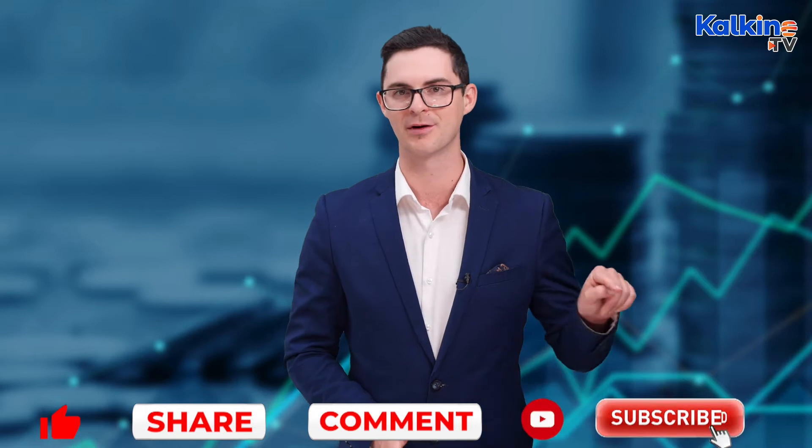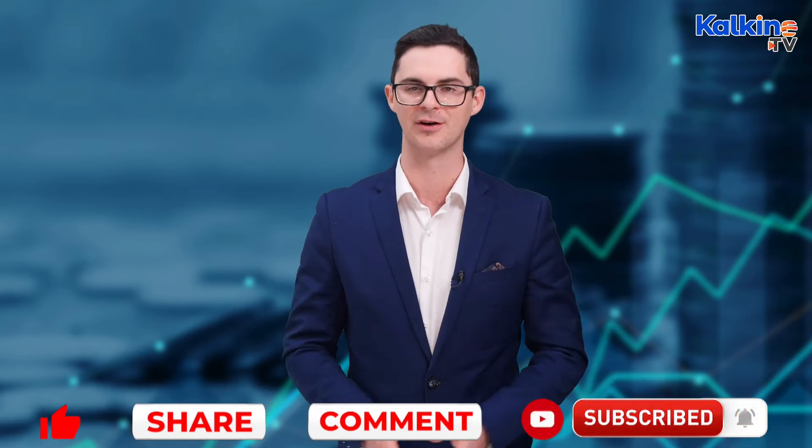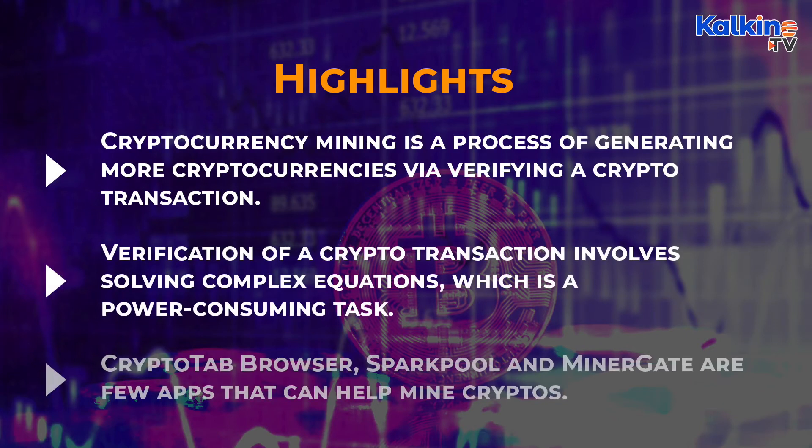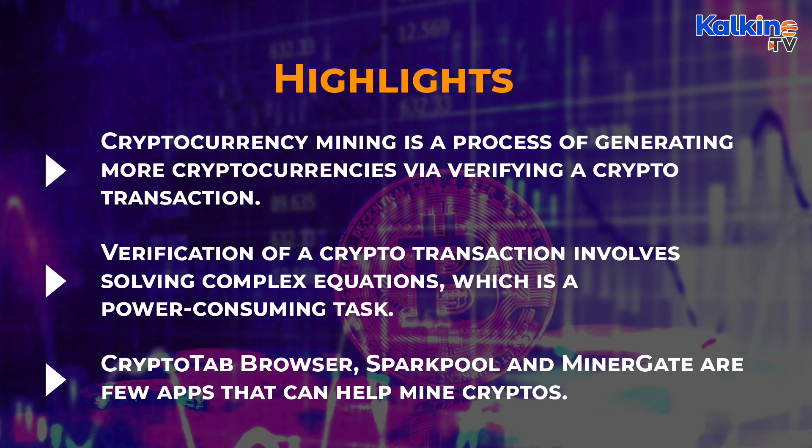Please subscribe to the channel and press the bell icon to stay across the latest videos from Kalkine.